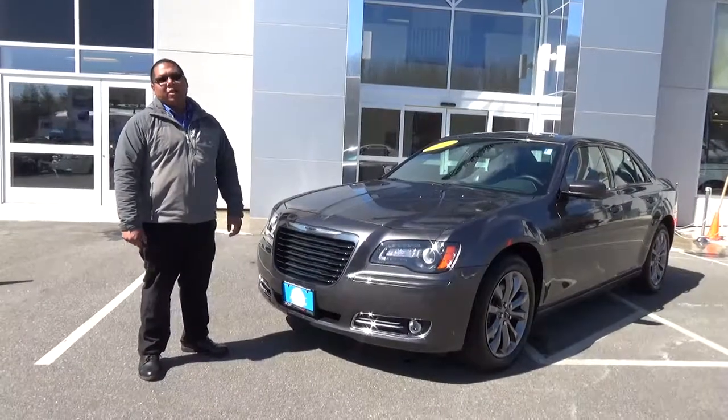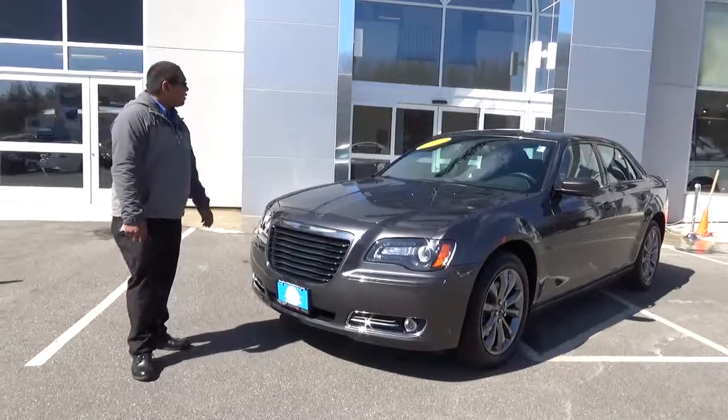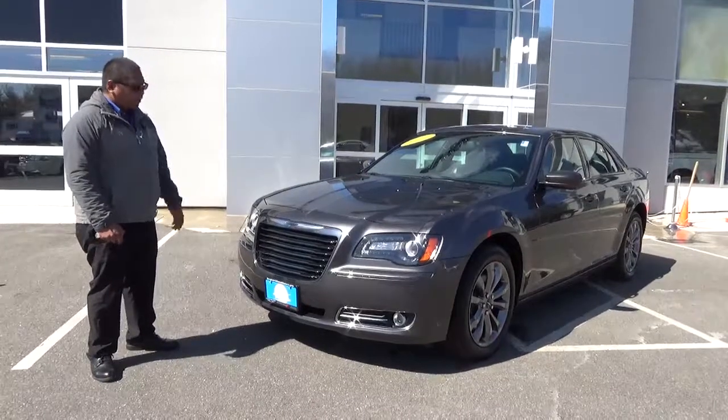Hi everyone, this is Michael here at Southern Maine Motors Chrysler Dodge Jeep and Ram. Today I've got a 2014 Chrysler 300 — beautiful car, granite crystal.